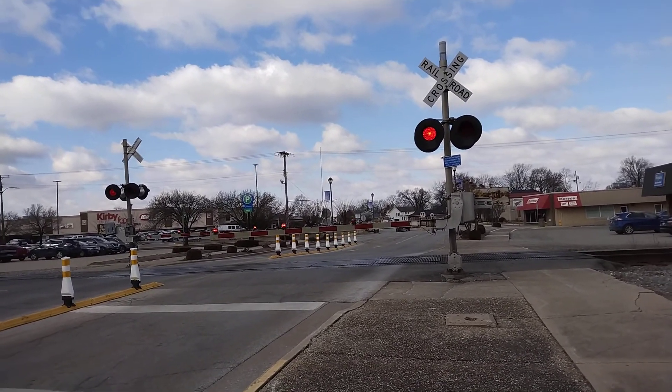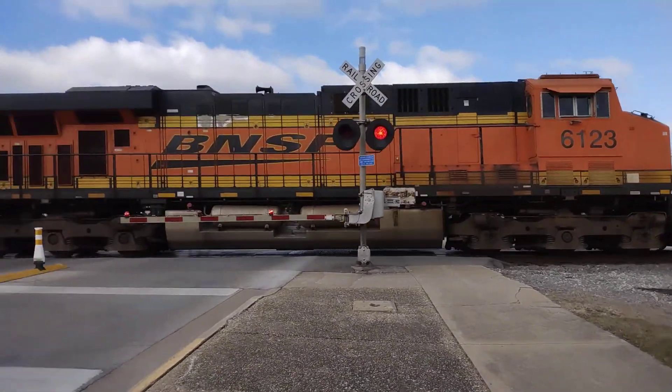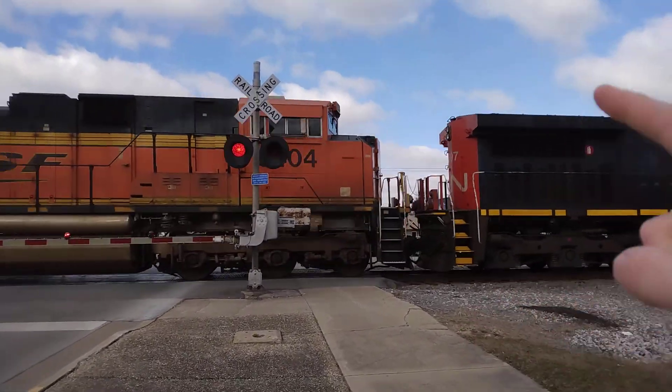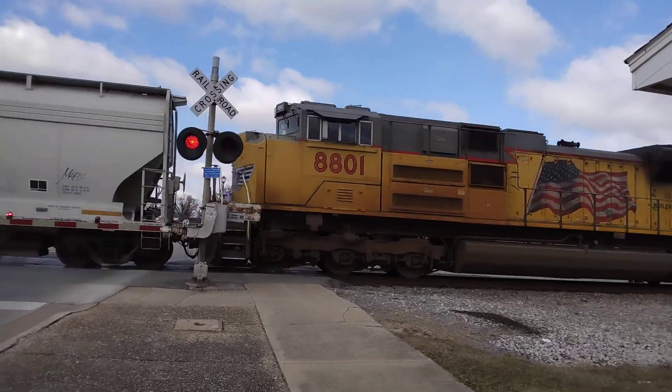We have BNSF-6123, Canadian National 2697-8404, BNSF and Union Pacific 8801.